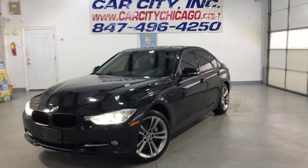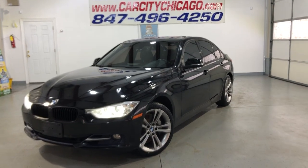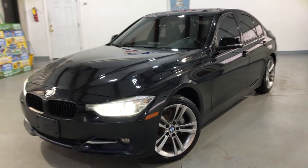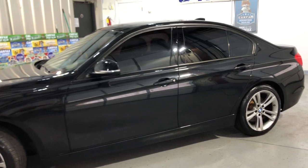Hey guys, please check out another beautiful new arrival at Car City Inc. in Palatine. Very hard to find — a 2013 BMW 335i X-Drive, all-wheel drive, with 101,000 miles.